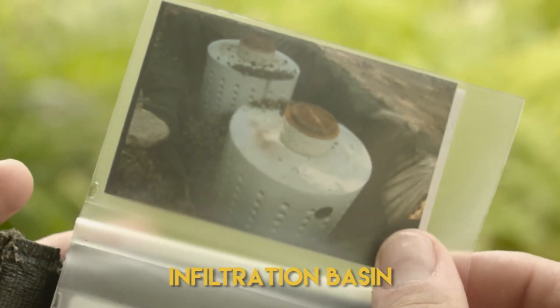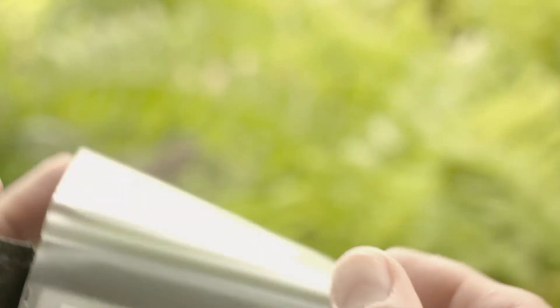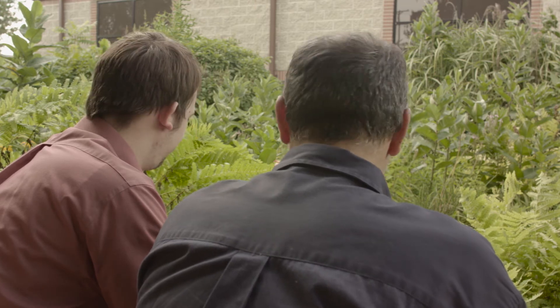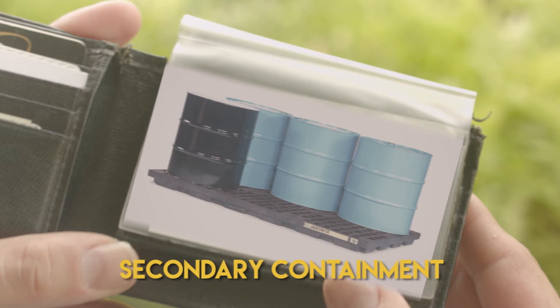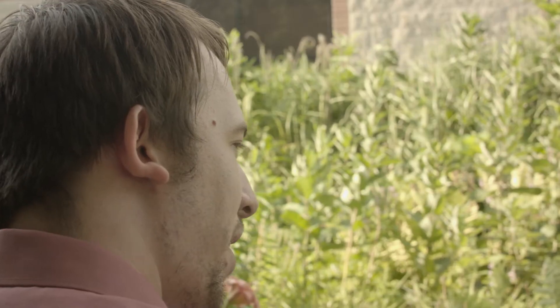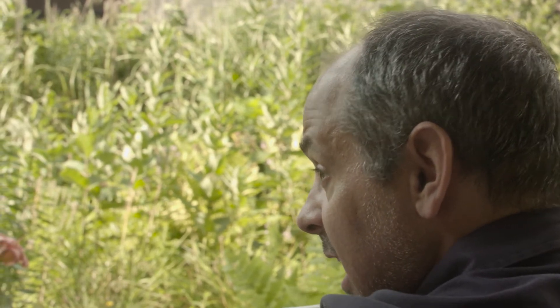And this is my darling infiltration basin, or leeching basin, which is similar to a catch basin but isn't connected to any pipes, so the water infiltrates into the ground. Finally, secondary containment — it's for storing hazardous and regulated substances. These protect groundwater, surface water, and soils, and reduce worker exposure to contaminants. If these aren't in tip-top shape, we are in a boatload of trouble.